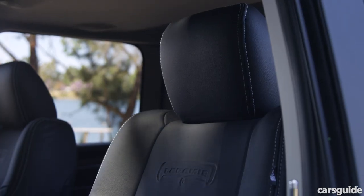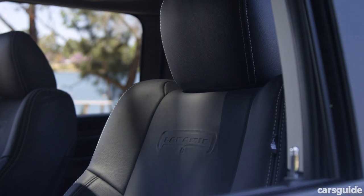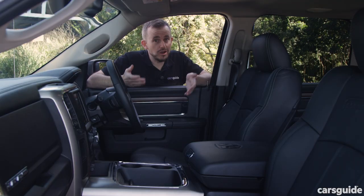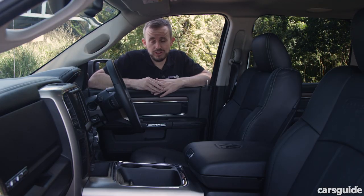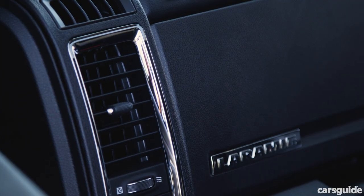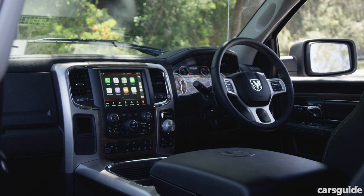You might be wondering about the equipment you get in the Ram 1500 diesel. It's the Laramie trim level, which means you get plenty of good stuff — but crucially you miss out on some active safety features that you might want for yourself and your family. Read the full detailed review at the CarsGuide site for a rundown on what you get and what you miss out on.